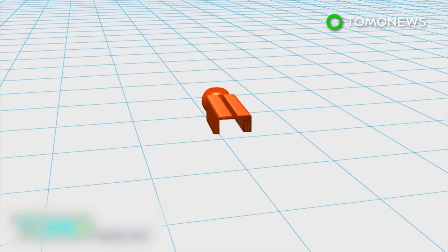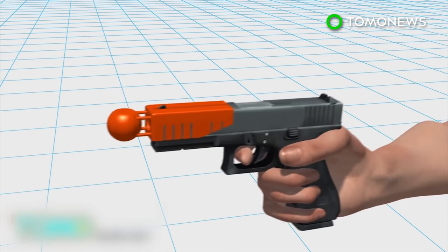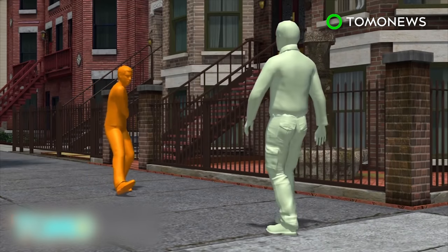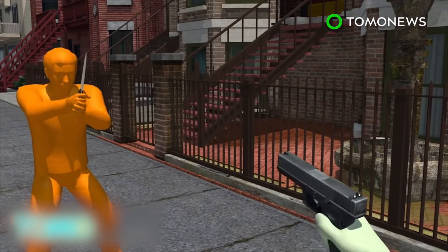The gun attachment, dubbed the Alternative, is designed to make shooting less lethal. The manufacturer says it can be affixed to a weapon within seconds. When an officer faces a threat which does not warrant the use of lethal force, he or she can opt to use the bright orange attachment.